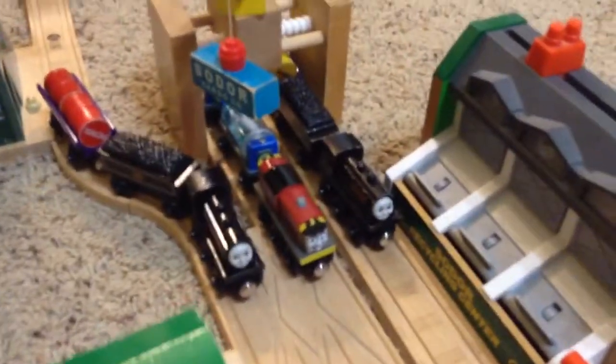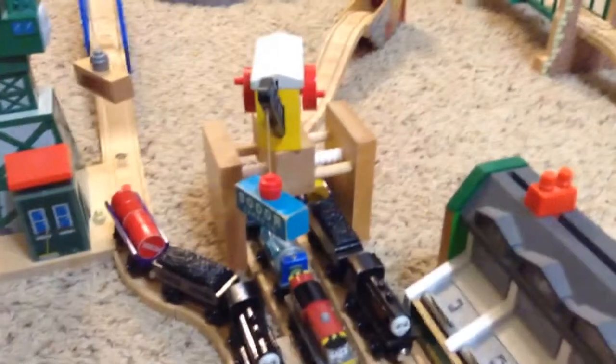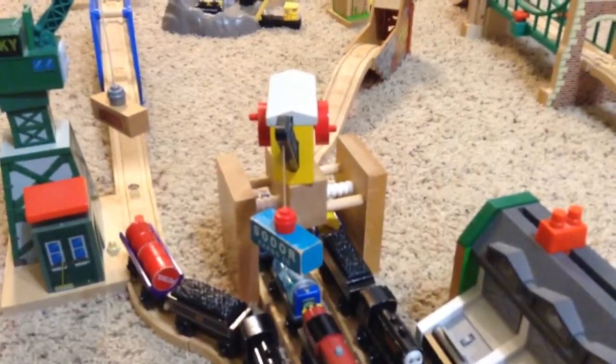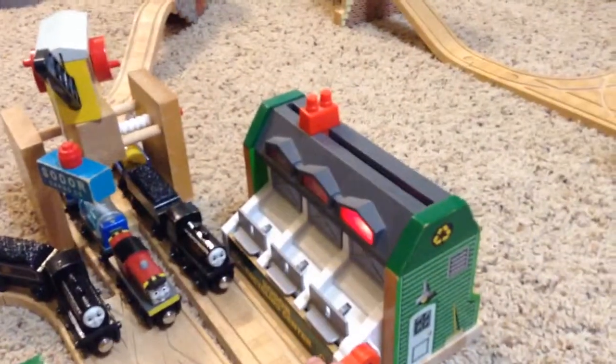There's this barrel loader with an oil barrel. Donald with a blue barrel car with two barrels. And Douglas with a purple barrel car with two barrels. And then we have this other cargo crane or something with a cargo package. Cranky with cargo. And then a recycling center — you put the thing in there and it goes around.